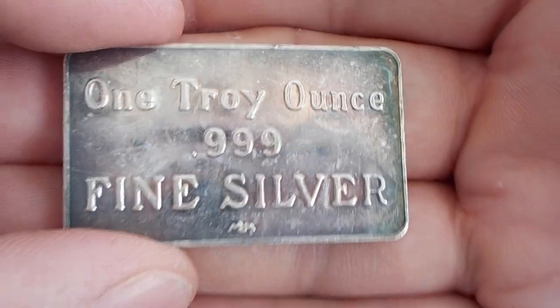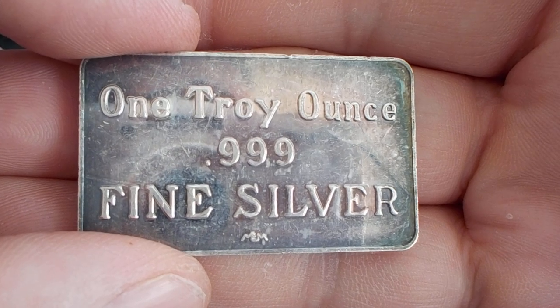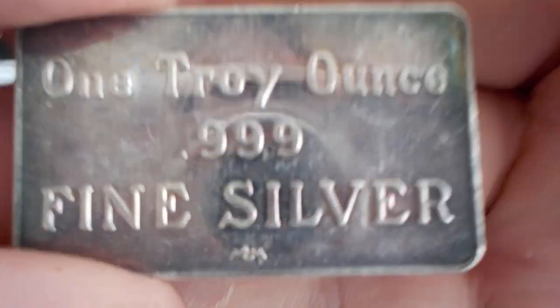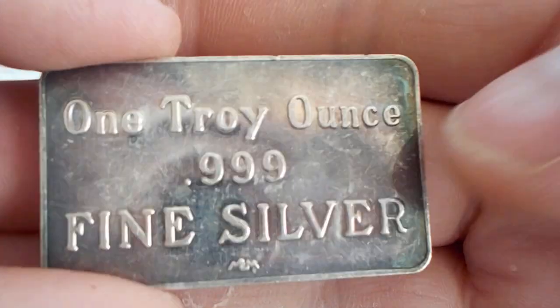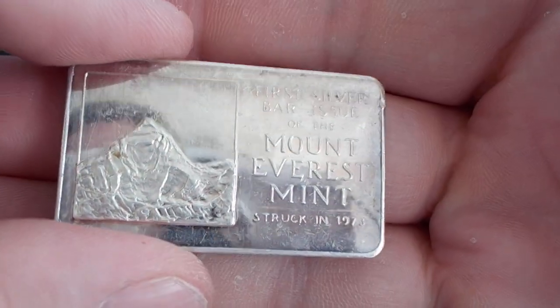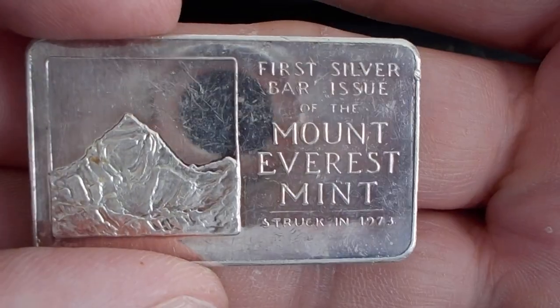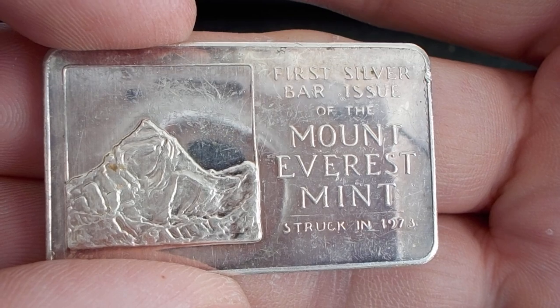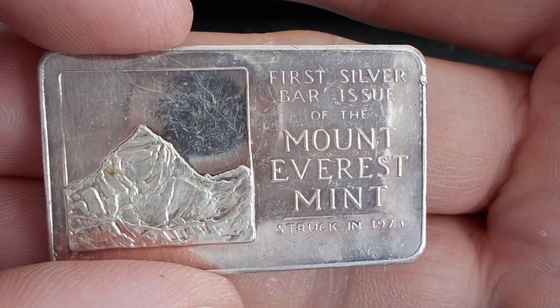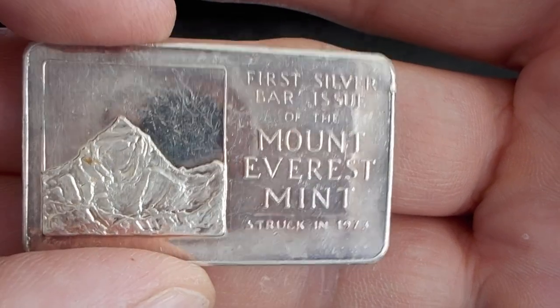I will be doing a giveaway here soon. Once I hit my 50th video, I'm going to do a giveaway — I'll give away a few pieces of my vintage silver to some lucky guys and gals, along with a couple other nice pieces. Keep an eye out for that if you can, and hopefully you can be part of that as well.